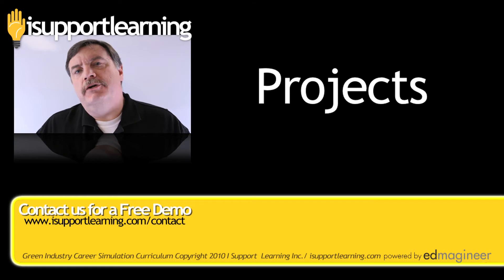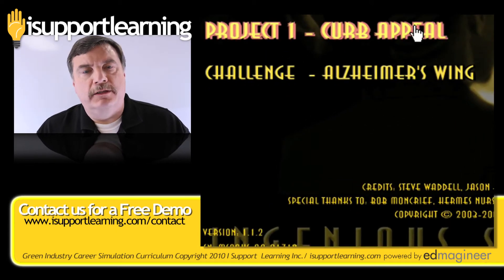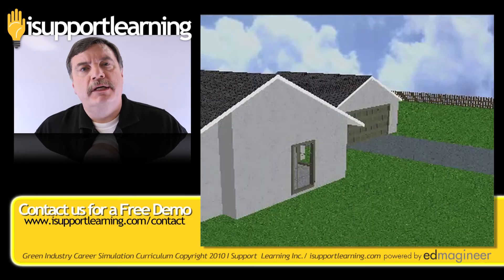The first project in Green Industry has your student creating a landscape design to add curb appeal to a builder's homes. The builder's homes are not selling, and he realizes that if he can add curb appeal, his houses will sell.